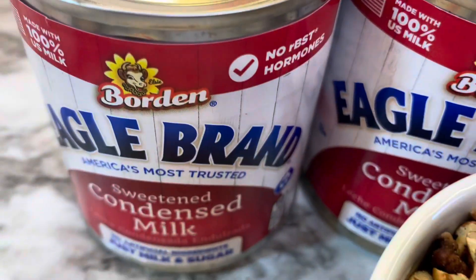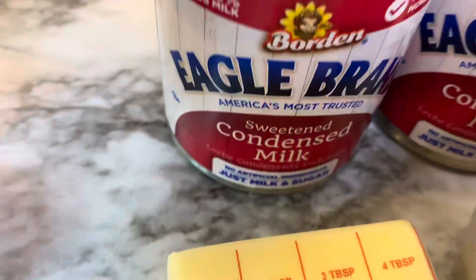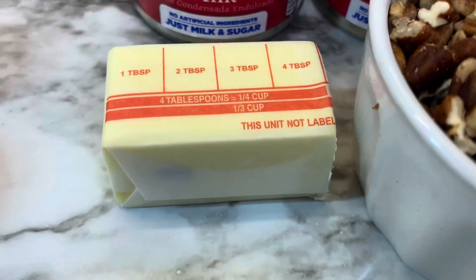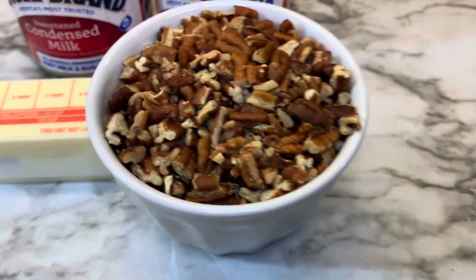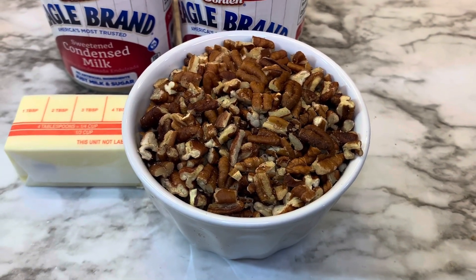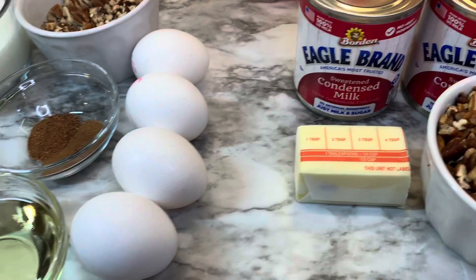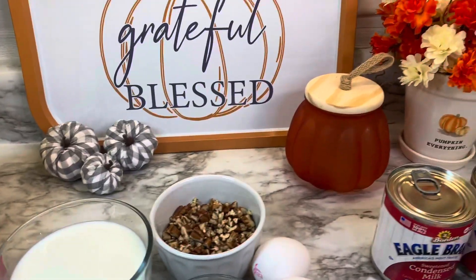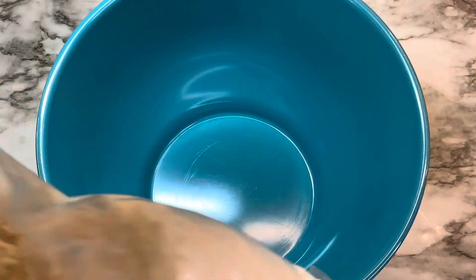For the icing you will need two cans of sweetened condensed milk — I like the Eagle brand — four tablespoons of unsalted butter, and one cup of chopped pecans.